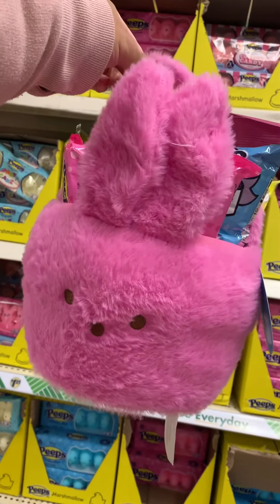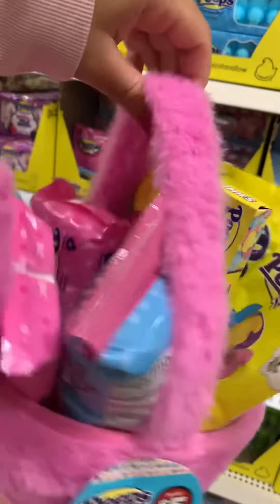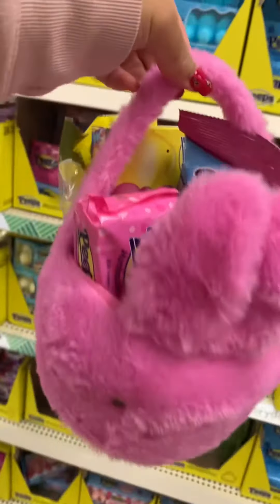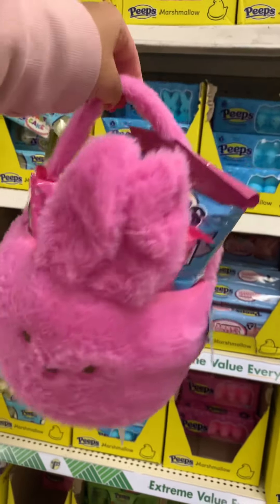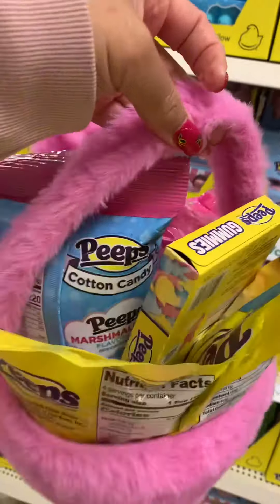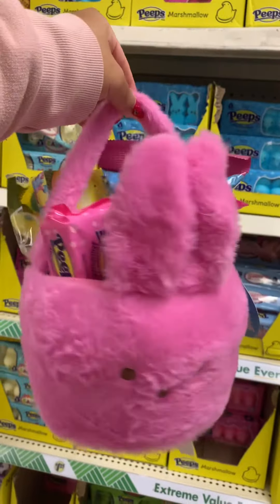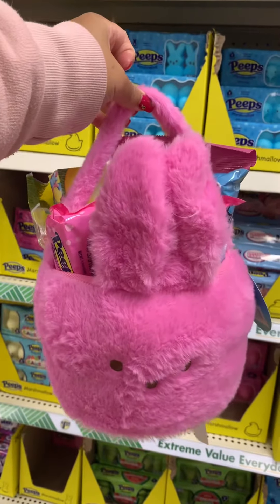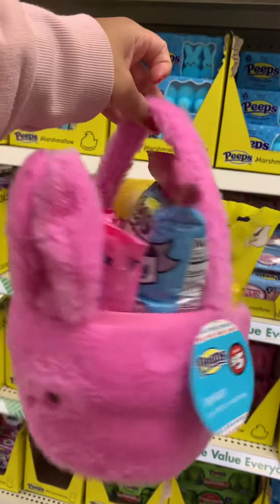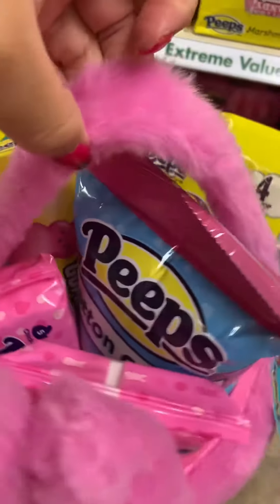Okay, you guys, so this is the pink little Peep basket filled with mostly pink Peep candy. So if you know somebody who loves Peeps, get them a little gift basket. This is all that this Dollar Tree had, but other stores have a ton of Peep items. This is the little pink Peep basket.